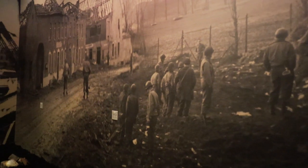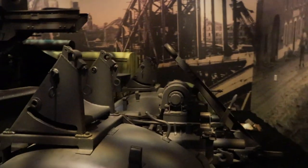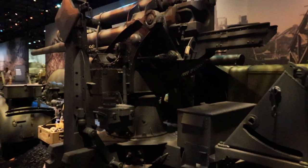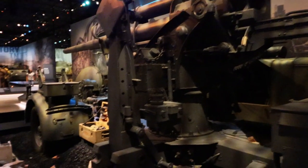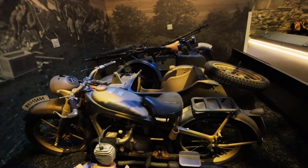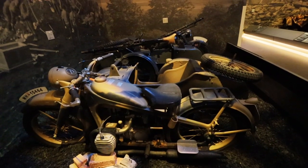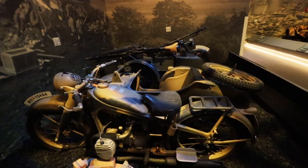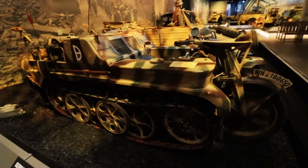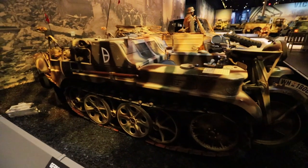More sadness as people returned to find things were not as they had left them, and as people lined up searching for bodies. War is an ugly, ugly thing and it impacts not only those serving but those who call the areas home. During World War II motorcycles were heavily used, and here you can find an amazing display of German BMW R12s and other motorcycle units. There's also something unique I've never seen — a motorcycle base with a tank exterior, called a Kettenkrad.